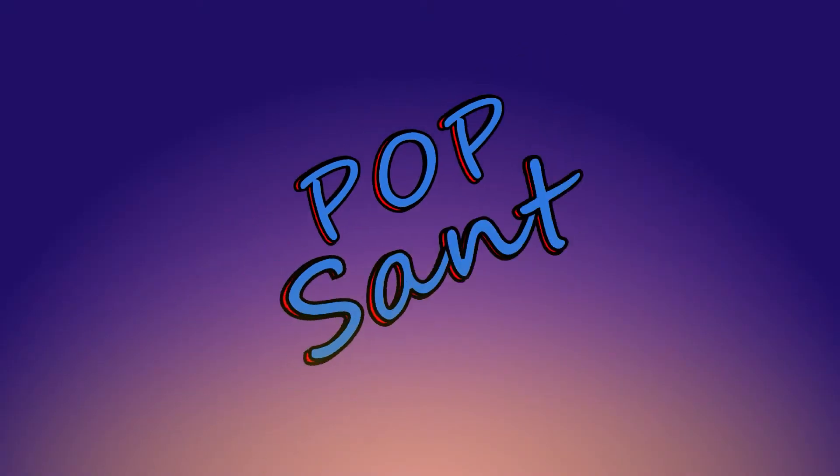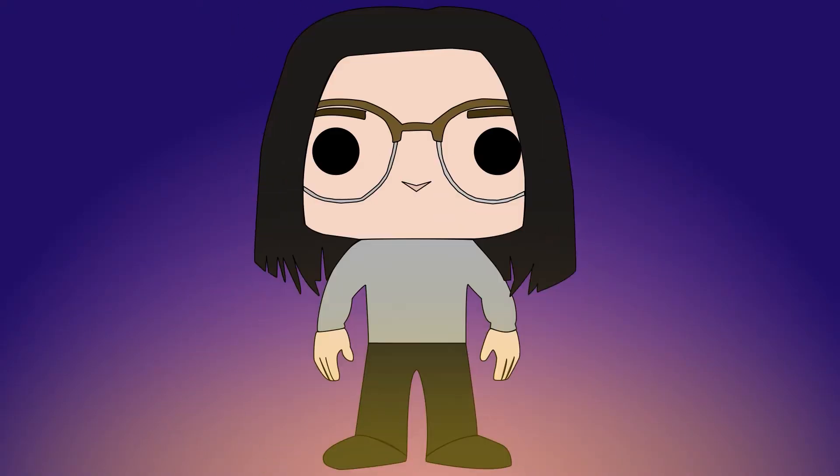What's up everyone? It's your boy Christopher Santi and we are back with another video where today I'm going to be talking about my Star Wars Funko Pop collection, so let's get right into it.